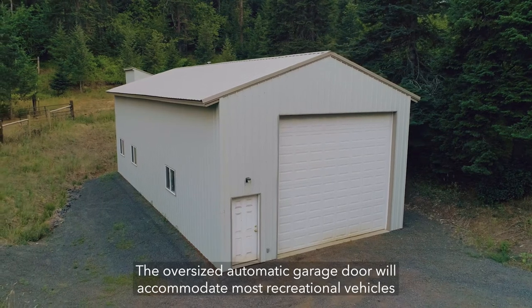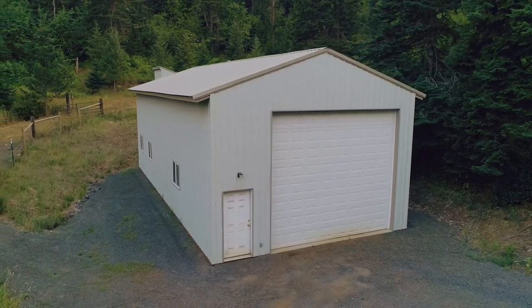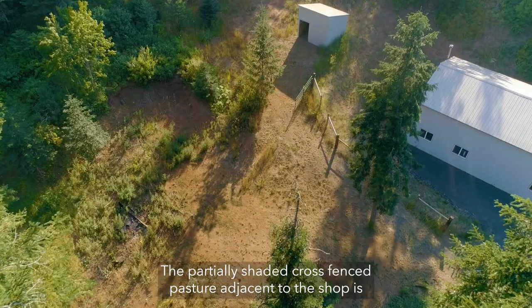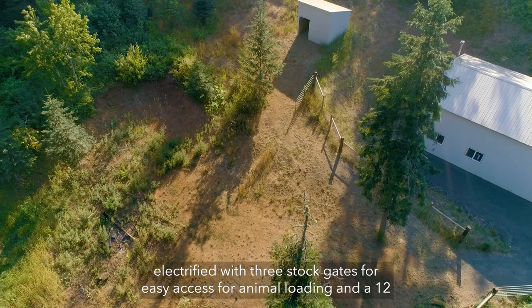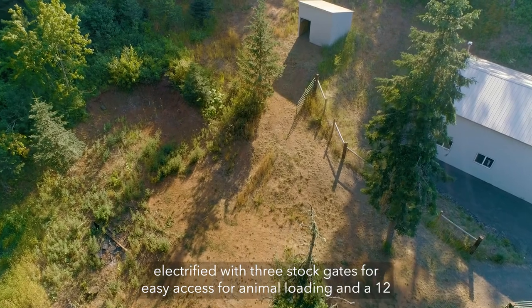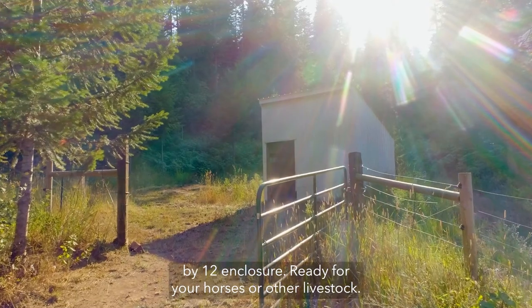The oversized automatic garage door will accommodate most recreational vehicles and your other toys. The partially shaded cross-fenced pasture adjacent to the shop is electrified with three stock gates for easy access for animal loading, and a 12x12 enclosure ready for your horses or other livestock.